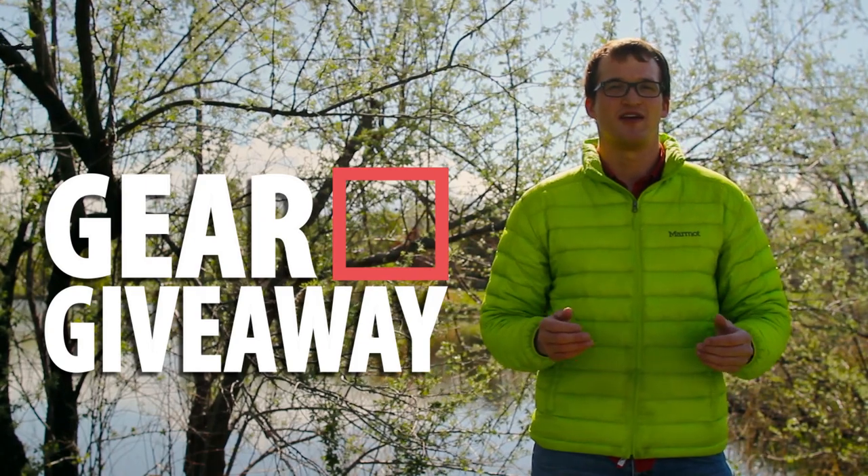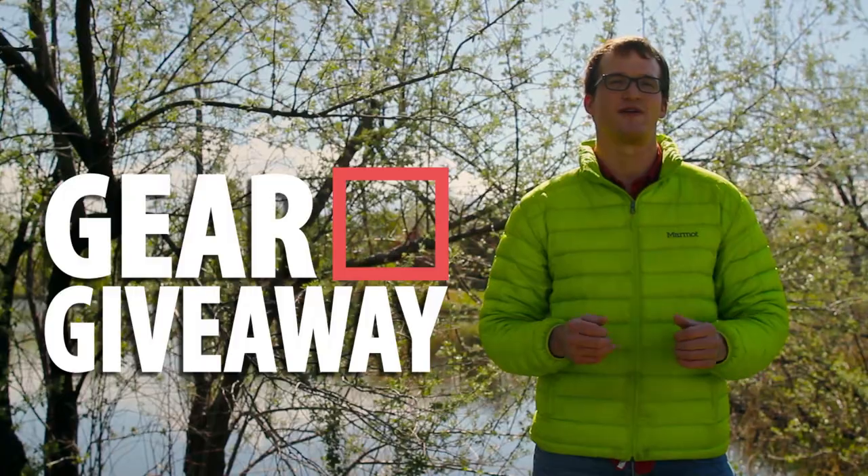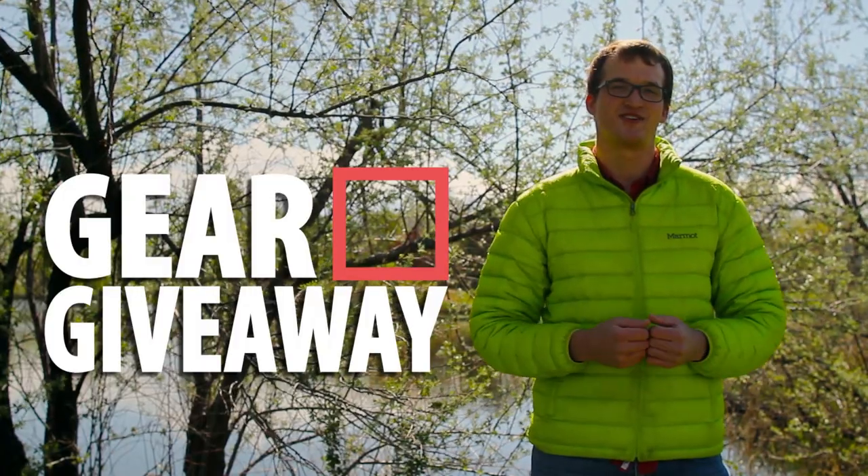I'm out here today with another gear giveaway. In our last giveaway, T and Strider got the Climate Inertia X-Frame sleeping pad, so congrats T and Strider, that's awesome.